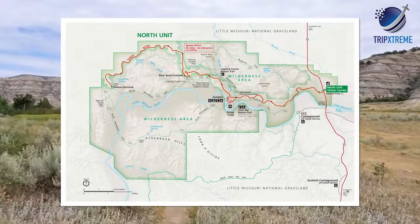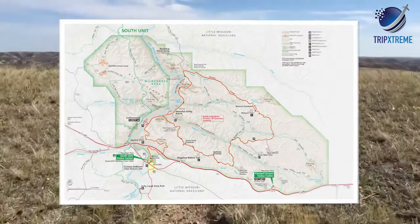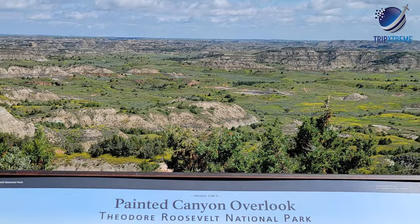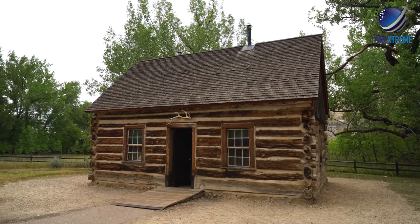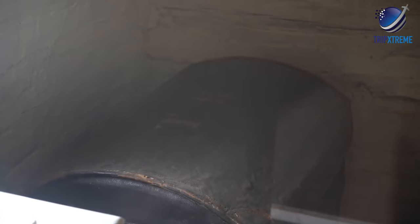Plenty of hiking trails and designated scenic drives are a big draw to the North and South units. The Painted Canyon Visitor Center provides engaging information and one of the best viewpoints in the park, located in the South unit. The Maltese Cross Cabin is also in the South unit, restored to the era in which President Theodore Roosevelt called it his temporary home.